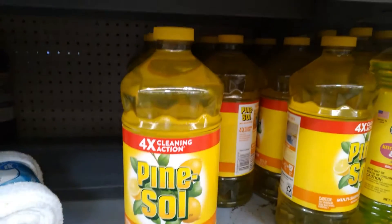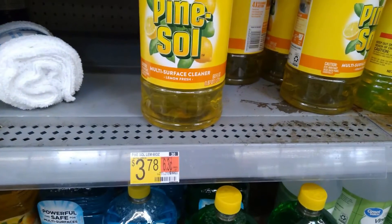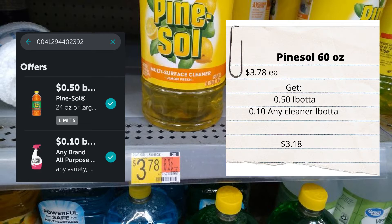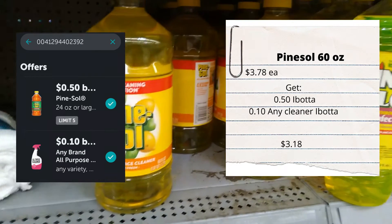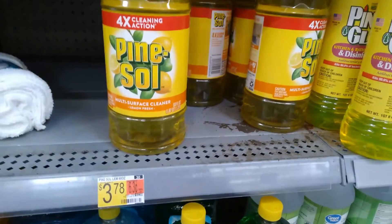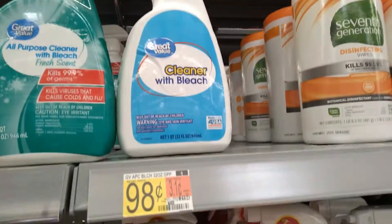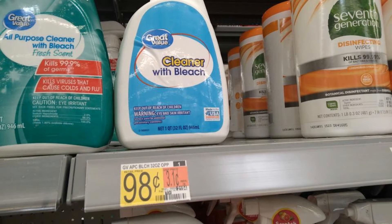These 60-ounce Pine-Sol is three dollars and 78 cents - get back 50 cents on Ibotta plus there is a 10-cent any cleaner Ibotta rebate making it three dollars and 18 cents. You can also use that 10-cent any cleaner rebate on this cleaner with bleach, making it just 88 cents.